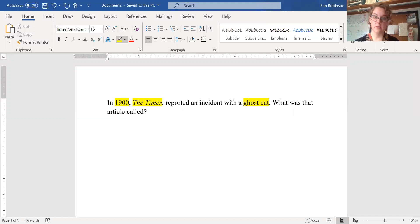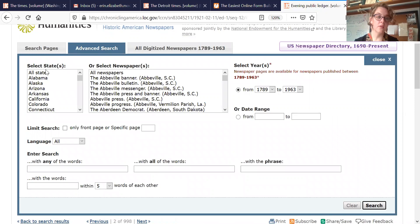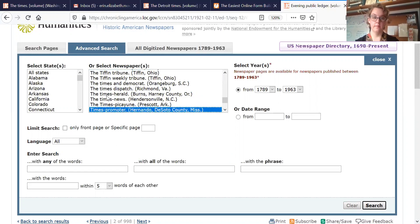I will show you the advanced search so you can utilize these. Let's go back to Chronicling America and click on the advanced search tab. Here's the advanced search, and here we see you can select different states — you can narrow in by state. I didn't have that in that question, so I'm not going to use that. I can narrow in by newspaper. I can also select different years in the date range, and I can use different phrases. I could do a word search where I want it to include any of the words, all of the words, or with the exact phrase. I really like the exact phrase search for this scavenger hunt. So let's say I know that the newspaper I'm looking for is the Times.